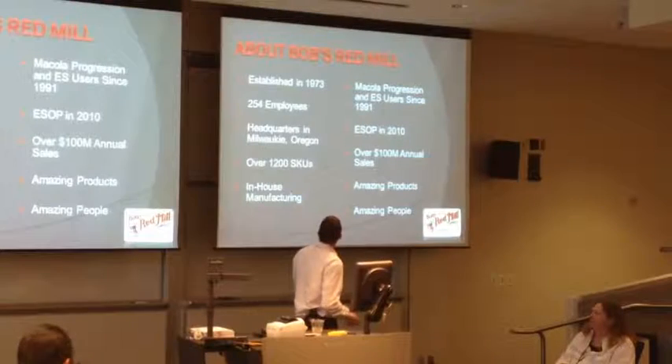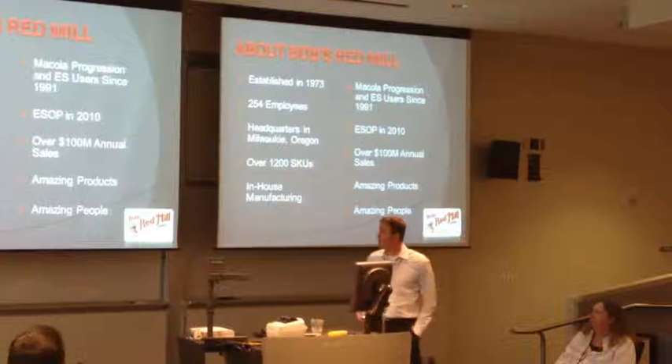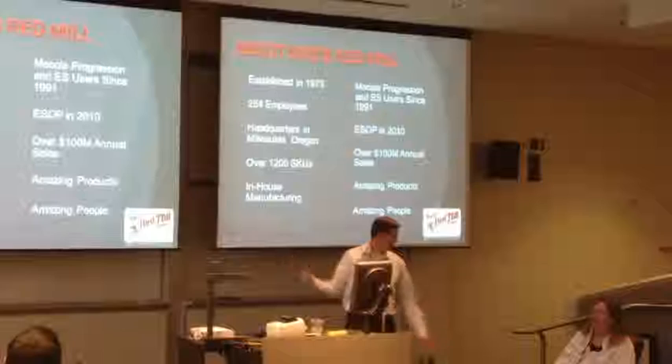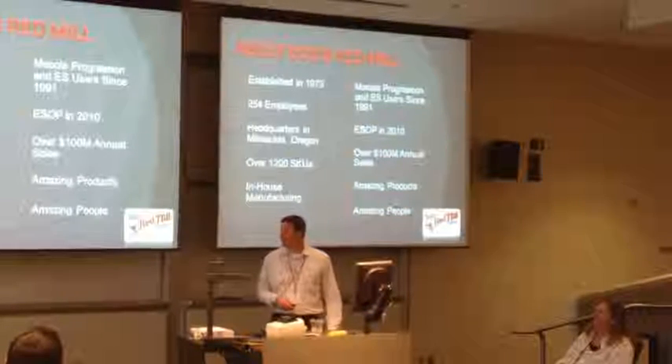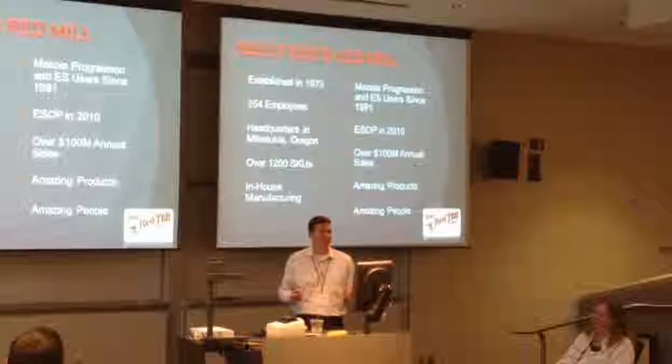We were established in about 1973. We've got a little over 250 employees. We're headquartered in Milwaukie, Oregon - and that is spelled differently from the Milwaukee in the Midwest. We have about 1,200 SKUs. Most of our products come in multiple sizes.